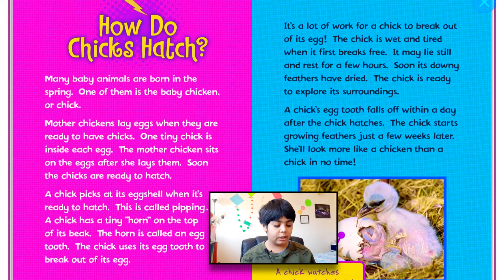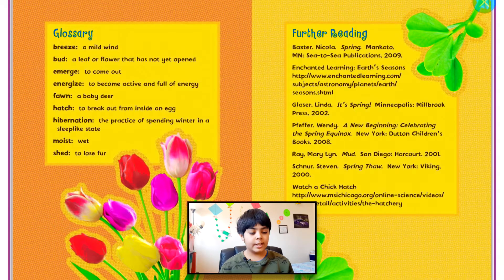You guys can see a chick watching another chick hatch — a chick that already hatched watches another one. Here's the glossary. If there were some words you guys didn't understand, you guys can pause the video and look up the meaning of some words.